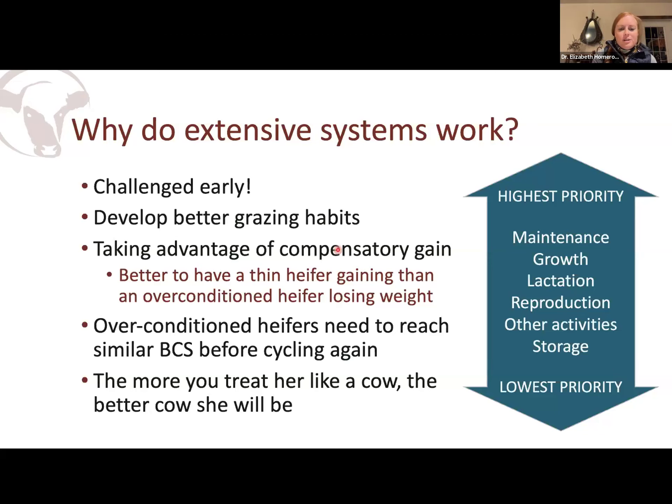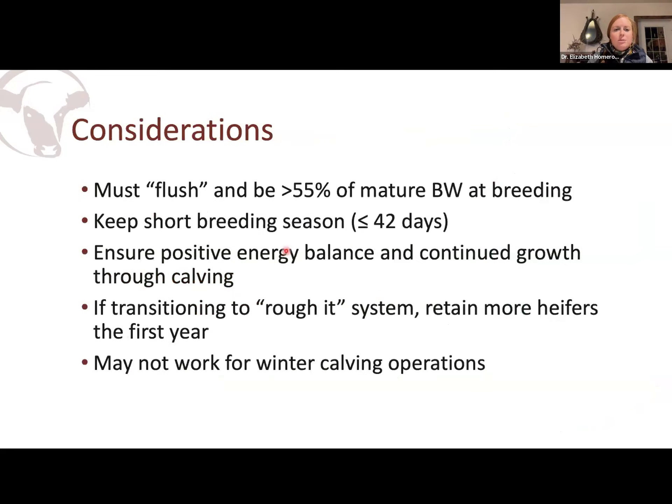The other thing these researchers discovered is that typically whatever body condition score the heifer was in her first year, she wouldn't start cycling in subsequent years until she reached that same body condition score. So if she was over-conditioned her first year, there's a chance she's not even going to turn on cycling in time to get bred for her second calf. We often say reproduction is a luxury, and that's why.